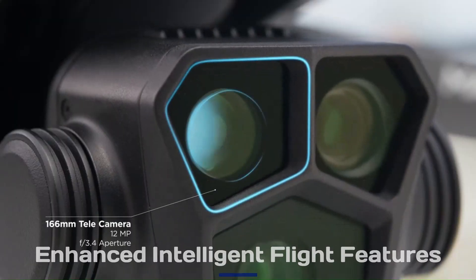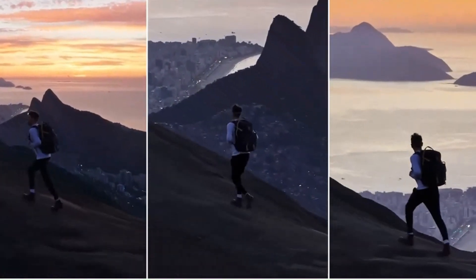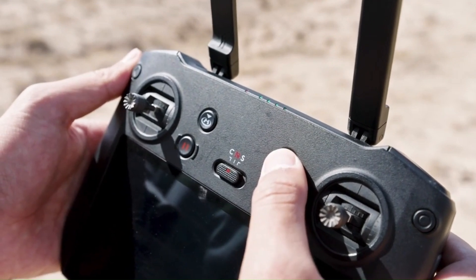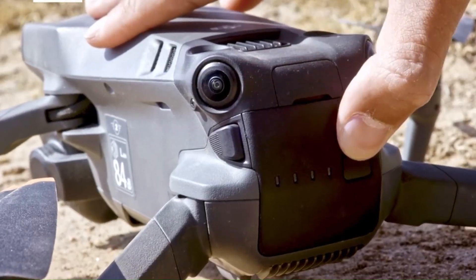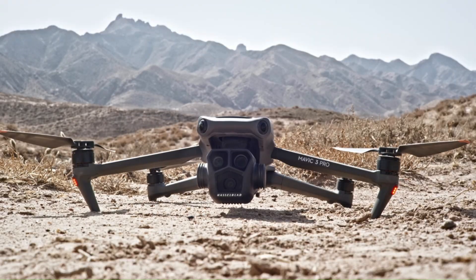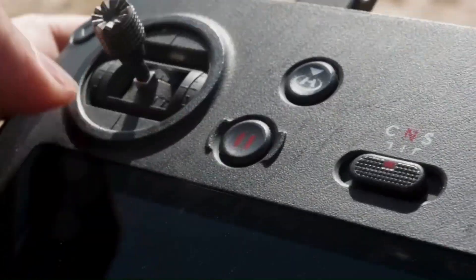Enhanced Intelligent Features: The DJI Mavic 4 is rumored to introduce AI-driven flight improvements, including ActiveTrack 6.0 for smoother subject tracking. Waypoint 3.0 and Smart Return to Home may enhance navigation and obstacle avoidance. Gesture controls could allow for hands-free operation, making flying more intuitive. AI-powered cinematic flight modes may automate complex aerial shots effortlessly, and real-time environment analysis could help adjust flight paths dynamically. Improved autonomous functions might make professional-quality filming accessible to all users. DJI is expected to refine precision hovering and low-light navigation for better stability.